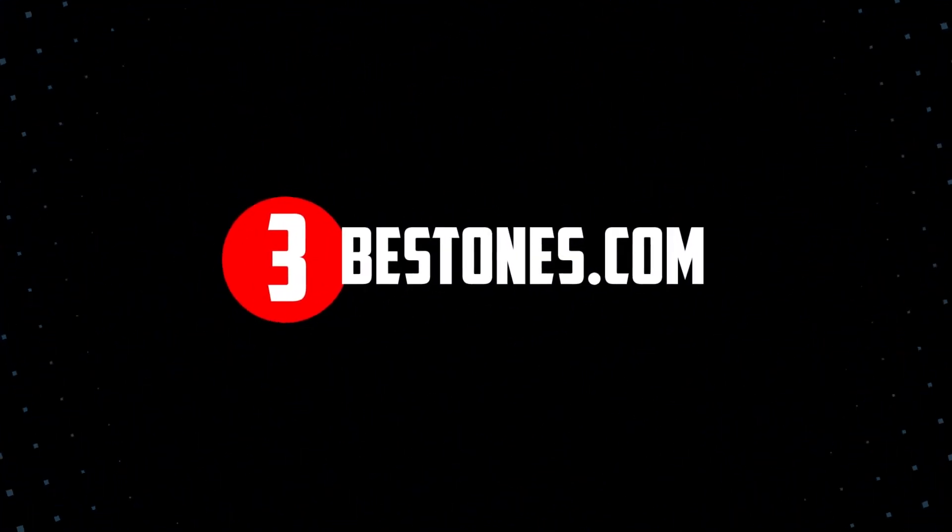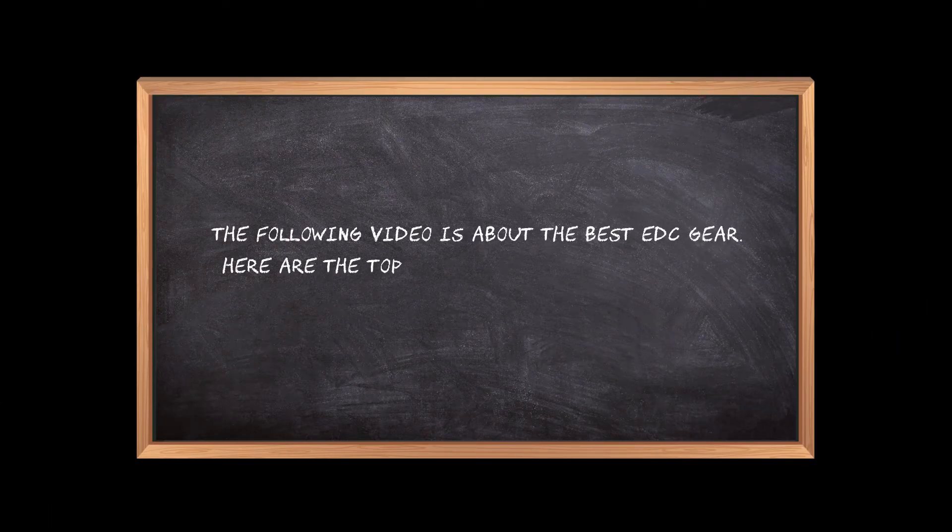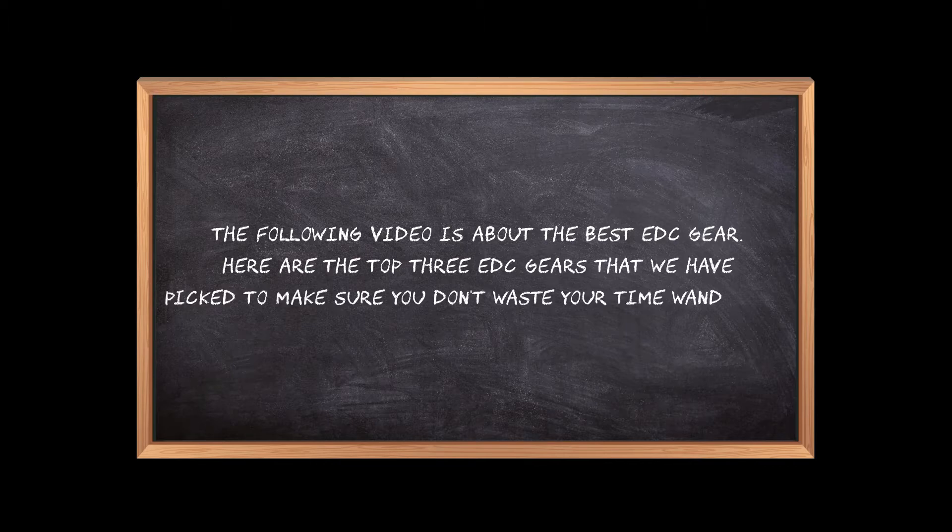Welcome to the3bestones.com. The following video is about the best EDC gear. Here are the top 3 EDC gears that we have picked to make sure you don't waste your time wandering over the internet.